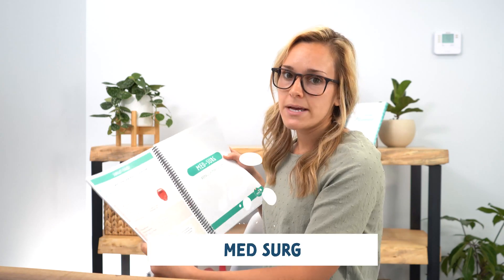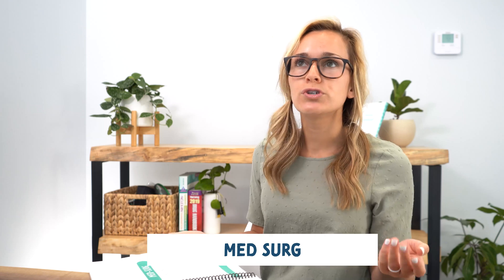Next we have med-surg, which is the biggest portion of the Complete Nursing School Bundle. Most traditional students take two semesters of med-surg — med-surg 1, med-surg 2, and even advanced med-surg — so it's a big and crucial class. The med-surg section is broken down into different systems like renal, cardiac, respiratory, and more. I'm just going to hit the high points because it's a pretty big bundle.